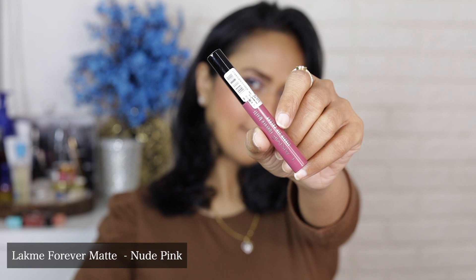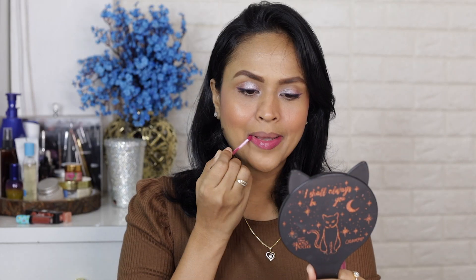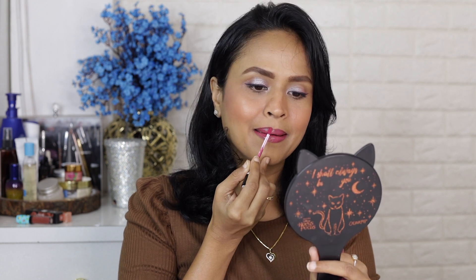Next is Nude Pink — as you can see, it's a beautiful mauve, a very very pretty color. It's going to look absolutely gorgeous on people of my complexion, and this can work as an everyday color as well. You can also wear it during festivities or celebrations because it's going to look great both ways.